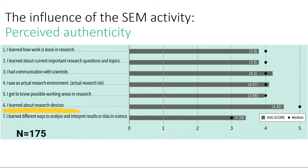In this way, we were able to expose a large number of students to an authentic research environment.